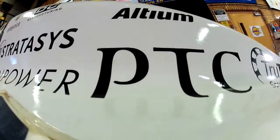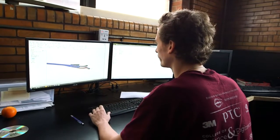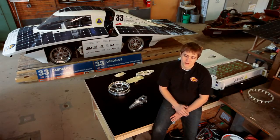Having a relationship with PTC where they're able to provide PTC Creo to us for free is huge. And it also brings a huge sense of validation to the students, saying we're in industry and what you are doing is really cool, and we want to support it.